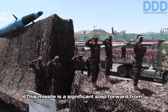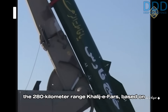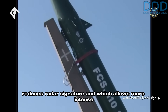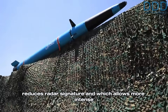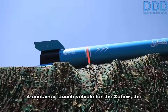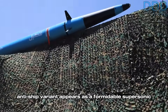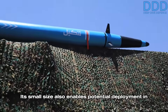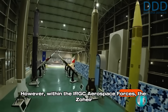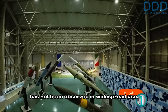In 2023, Yemen's Ansarallah unveiled a variant of the Zohair called Tankul, an anti-ship ballistic missile with a small diameter, low-drag terminal imaging seeker. This missile is a significant step forward from the 280 kilometer range Khalij Fars, based on the Fateh 110. The older missile lacked a MARV that reduces radar signature and allows more intense evasive steering. The anti-ship variant appears as a formidable supersonic anti-ship weapon, and its small size also enables potential deployment in vertical launch containers on ships. However, within the IRGC Aerospace Forces, the Zohair has not been observed in widespread use.